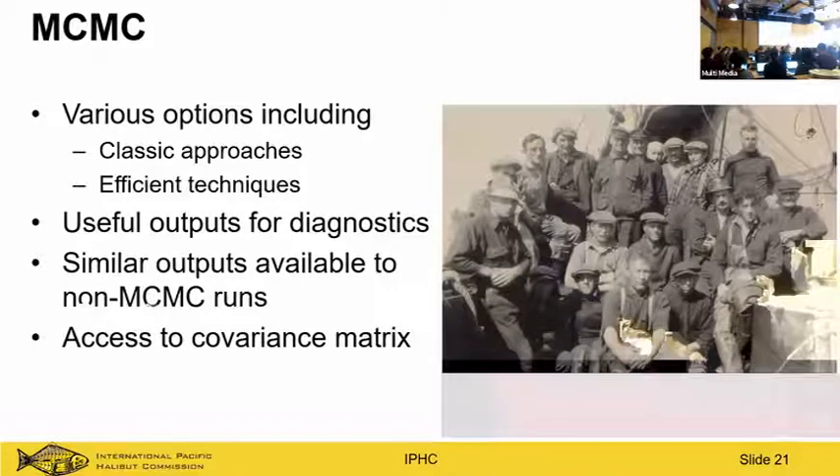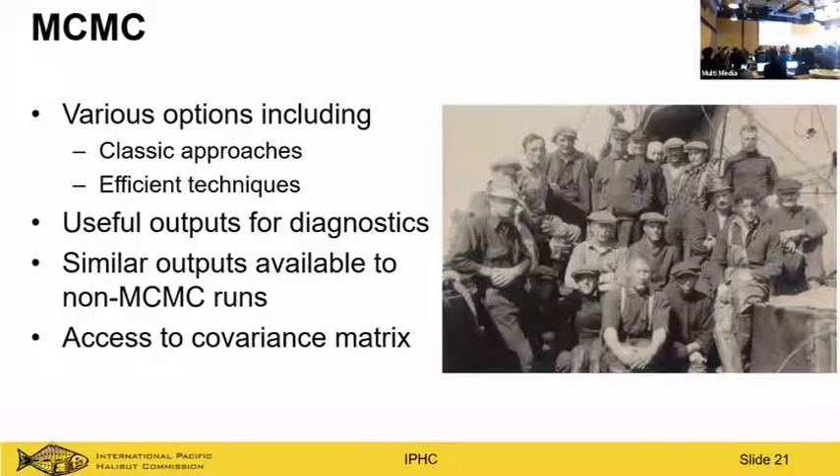We've tried MCMC at the Halibut Commission. Ian Stewart, for a sablefish paper, started an MCMC run, went on vacation for two months, and came back to find it done. We haven't been able to achieve that at IPHC even after Cole Monaghan programmed some complex improvements. There's hope in what Cole has done, and we think it should be carried forward in a generalized framework — including new MCMC methods with efficient chain computation. Accessing the covariance matrix in ADMB, if you've talked to Cole, will leave you confused.